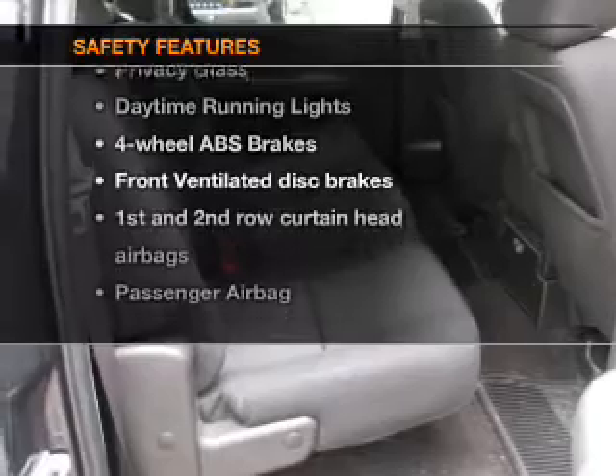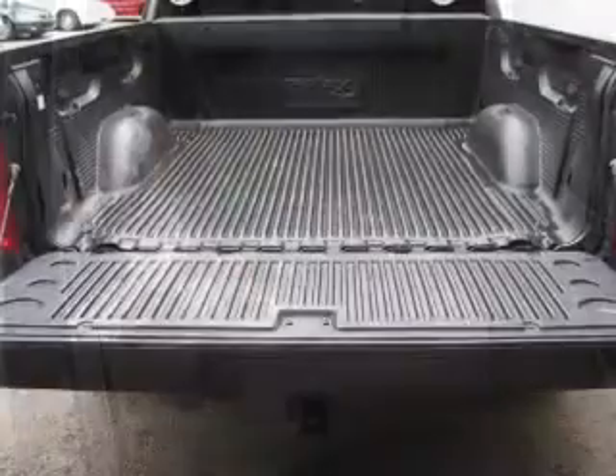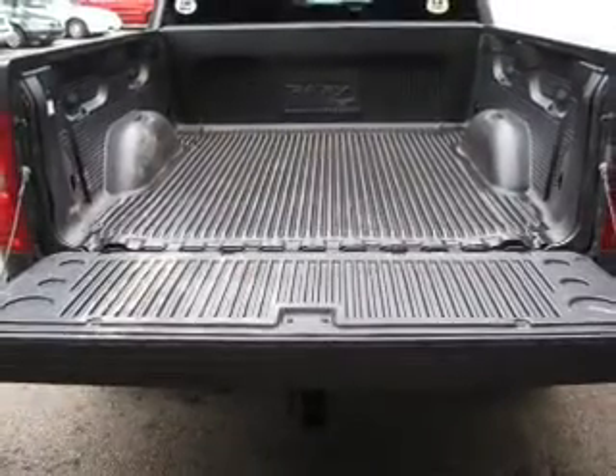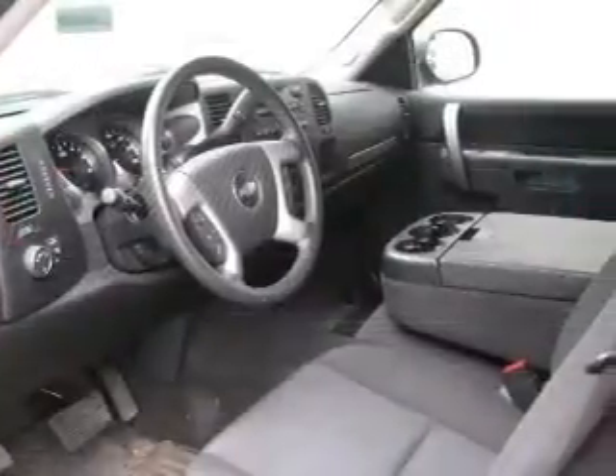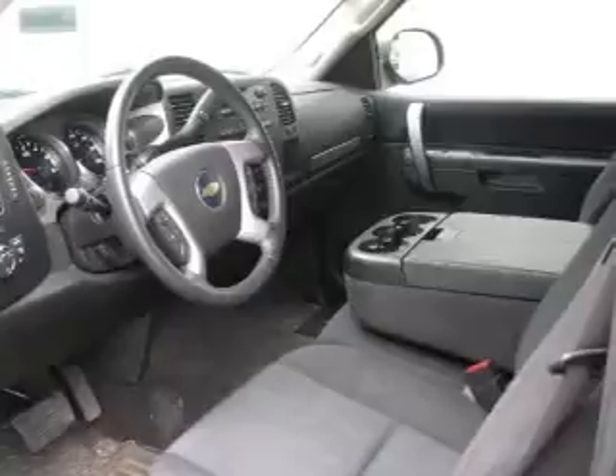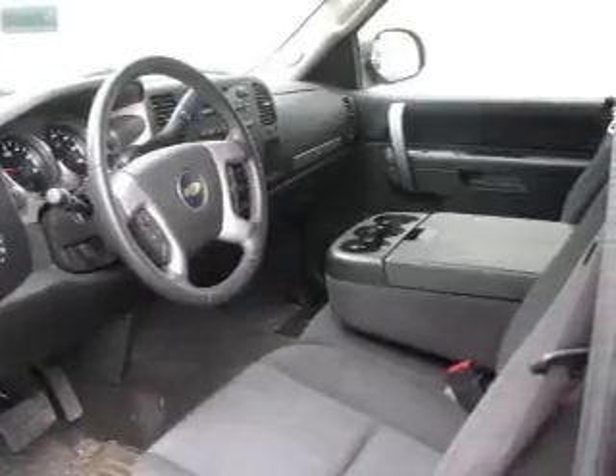For your peace of mind, the following safety equipment is included: front ventilated disc brakes, passenger airbag, side airbag, curtain head airbags, stability control, and daytime running lights. Let us put you in the driver's seat today — call or click to contact us.